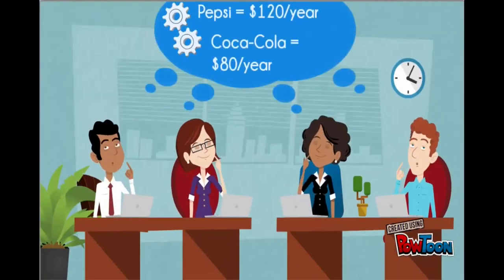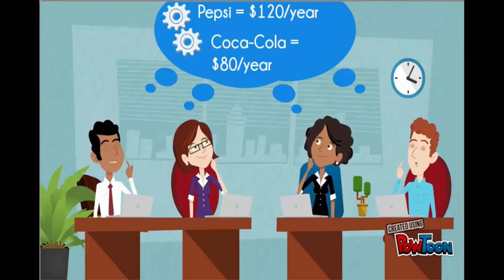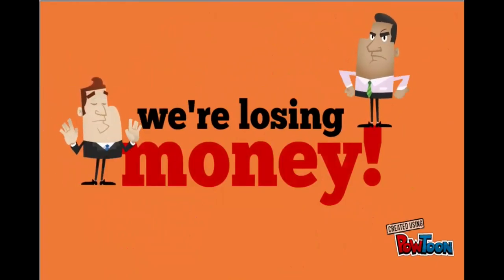Being a smart investor, you're going to look at these two options and say: if I invest in Pepsi, I'm going to get $120 back a year; and if I invest in Coca-Cola, I will get $80 back a year. Which one would you choose? If you invest in Coca-Cola, you will be losing money — $40 per year.